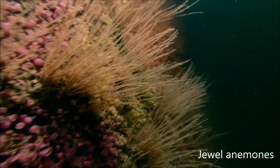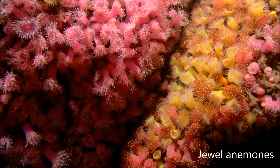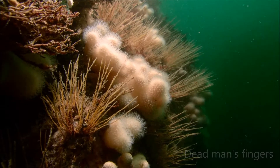Bedrock and sheer rock faces are covered with jewel anemones of different colours. They also support exotic looking coral gardens.